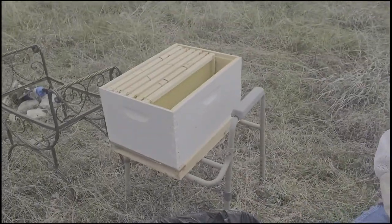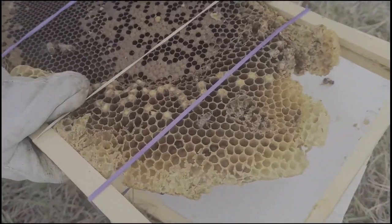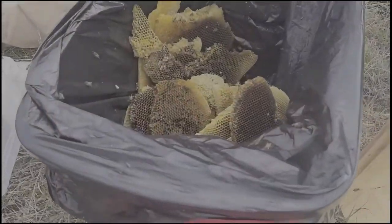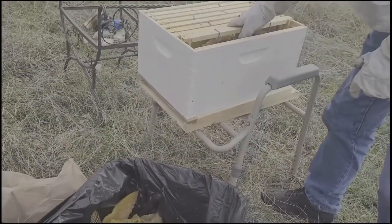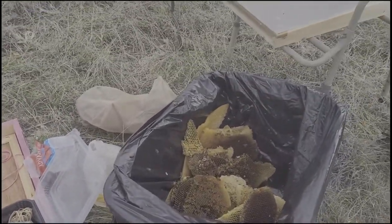I think these bees were having a hard time. There's a spotty brood pattern, though they do have some drone cells around the outside. They had zero honey, but some cells with open nectar that we'll try to make sure the bees get to use.